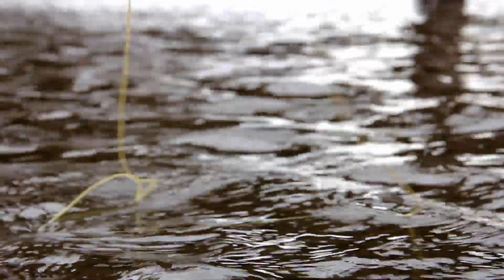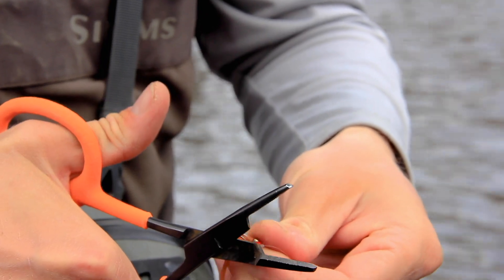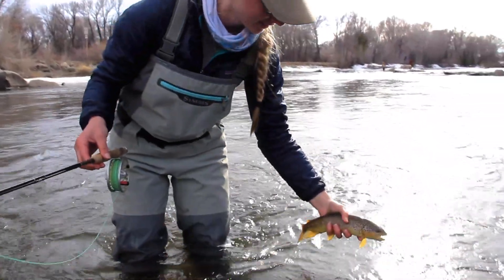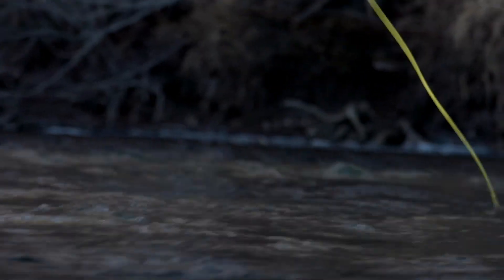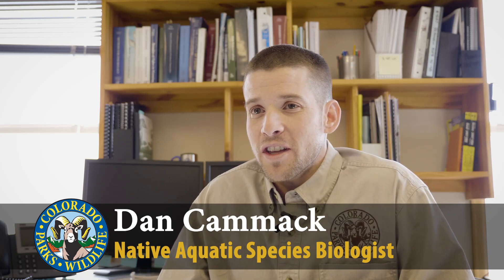I grew up in southwest Colorado in a rural town in a really avid hunting and fishing family, and that's what got me into conservation to begin with — primarily fishing for non-native fish like rainbow trout, brown trout, brook trout, bass, and walleye. If we were out fishing on the San Juan River and caught a sucker, it was suggested that fish was somehow damaging because it eats trout eggs and it's ugly. Ironically, fast forward about 20 years, and many of those fish we were disrespecting are the species I'm now trying to protect.